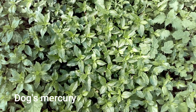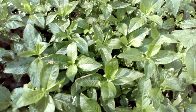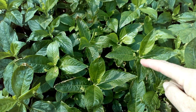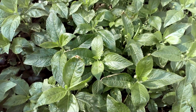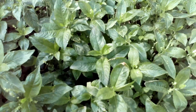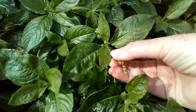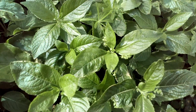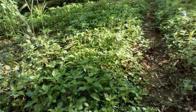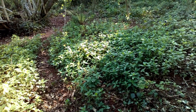This is dog's mercury — you usually find it in shady places like woodlands and hedgerows. The flower is just a little tiny green thing, so it's nothing special, and it often carpets woodland floors. Just look out for this strange little greenish flower on a stem; here it can carpet the woodland floor quite thickly.